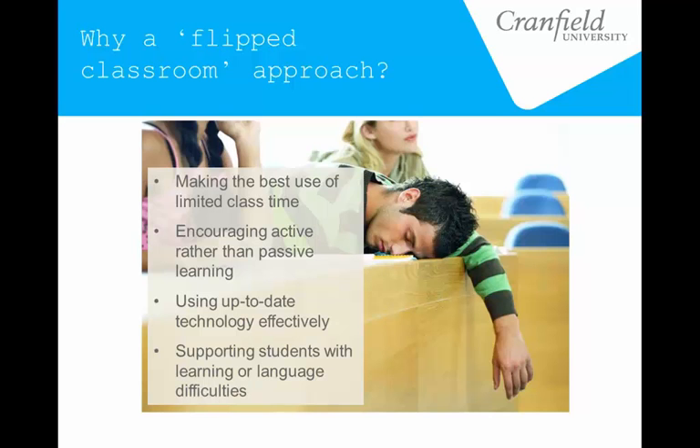There is also a lot of research to suggest that flipped approaches can offer a lot more support for students with learning difficulties or language difficulties. For us that's a big concern because we have so many students whose first language is not English. There are a lot of advantages offered by the online side — the ability to stop and rewind bits you don't understand and play them over and over again — which really does offer quite a lot more support for students with these kinds of difficulties.